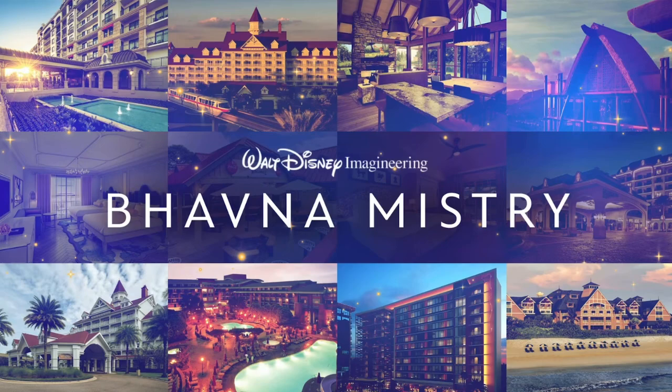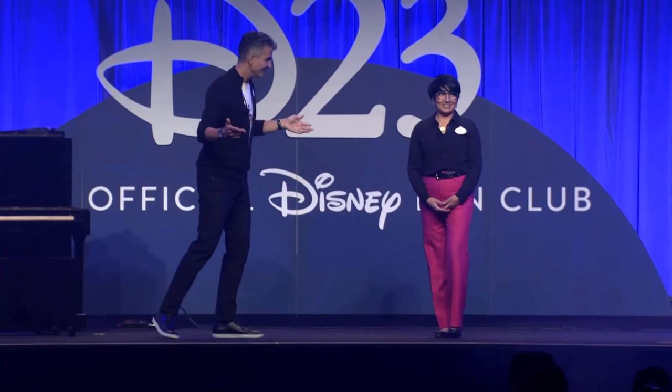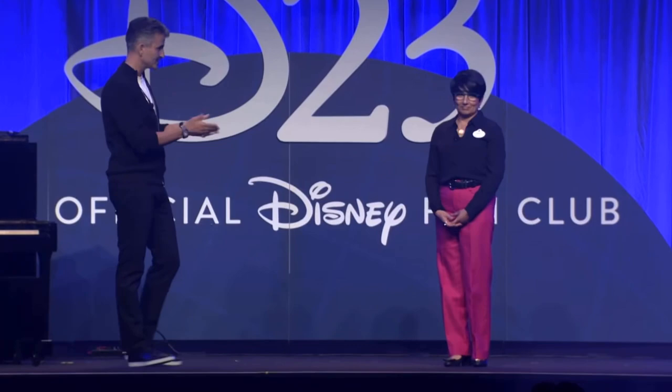Hey, Josh. Good to see you, Bhavna. Good to see you, and great to see you guys. We've got a lot of fans here. I see that. And they love Disneyland. So why don't you tell us a little bit more about this tower that I just talked about?